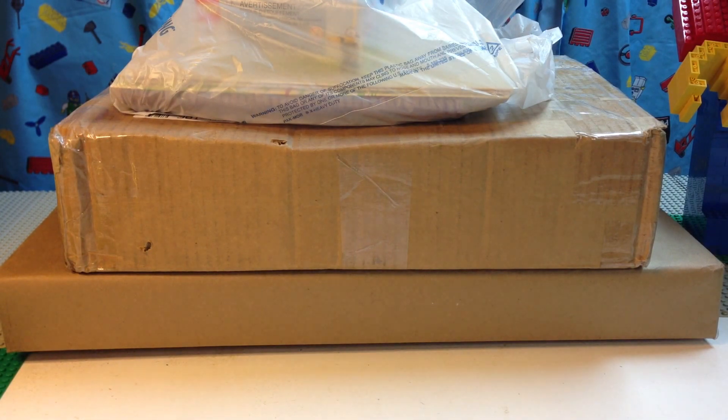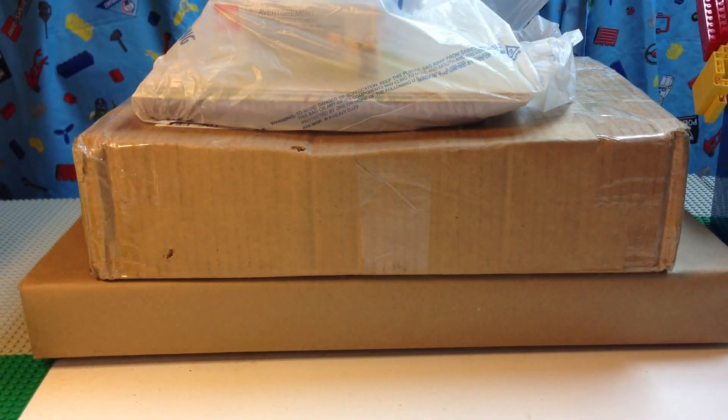Hey, it's BrickZar and it's time for another Lego haul. We have just a couple of miscellaneous items from Walmart and a couple of packages — both from eBay — so we're gonna look at them.